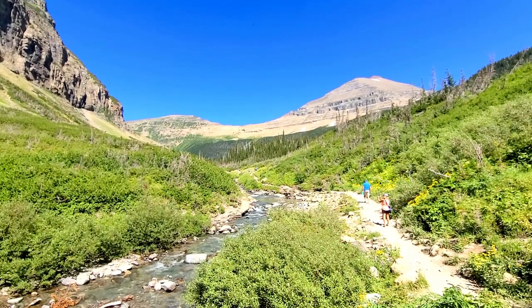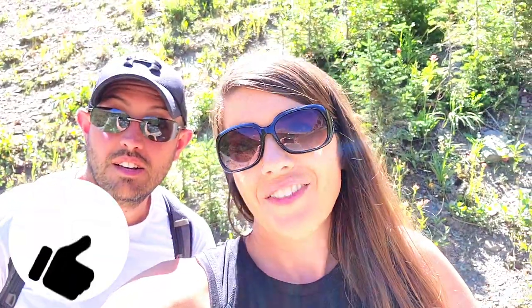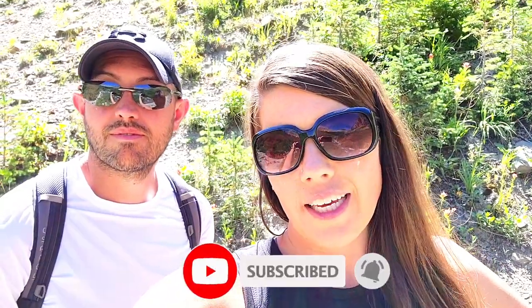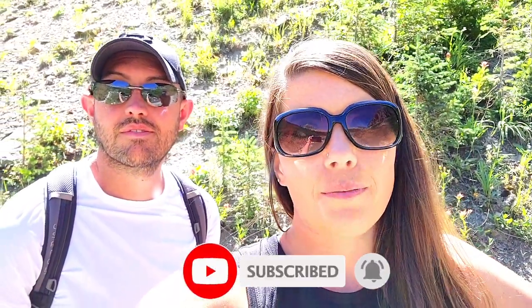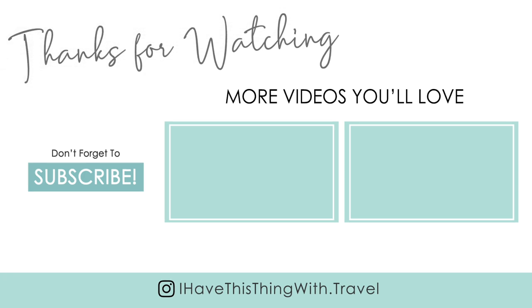It was so worth it! If you guys liked this video be sure to give it a thumbs up and subscribe for future videos, and be sure to check out my other hiking vlogs from our time here in Glacier. We'll see you in the next vlog — bye guys!